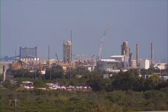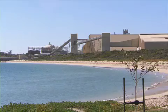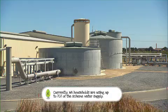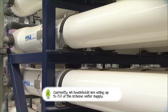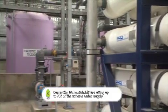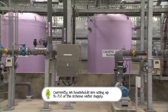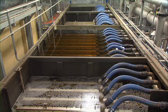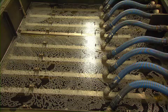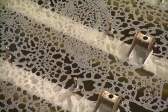It's easy to point the finger at big business as the dominant users of scheme water, but in fact they use less than 15% of the total scheme water. And this figure is going down despite growth in industry, as a result of continuous improvements in water management practices and the use of this recycled water.